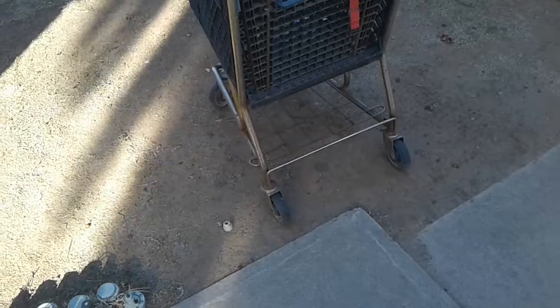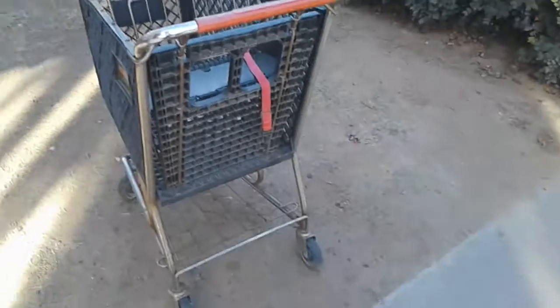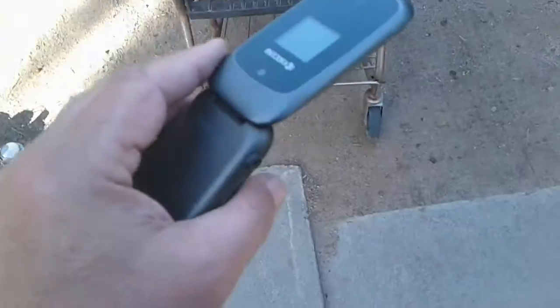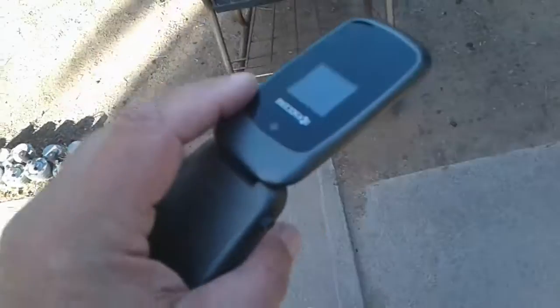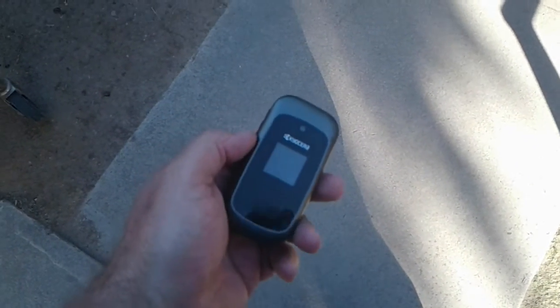Hello YouTube community, this is Larry the Legend back again with Mobile Coins. In my last video I said I was breaking for lunch and my phone camera cut out on me. I'm so tired of this, so I went and got myself a new phone. I'm going to make this a whole separate video and do the second half of the box.